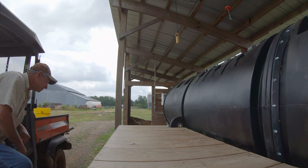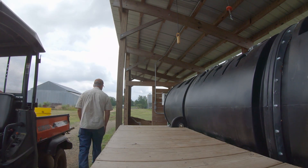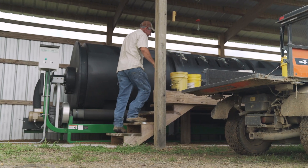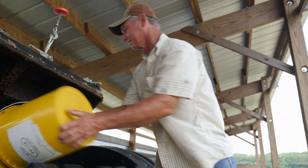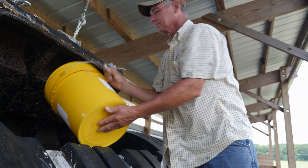I think the In-Vessel is probably the most efficient, although it is a little bit more expensive initially. Once you put them in there and if we lose power, that's okay — they're still doing what they're supposed to be doing.